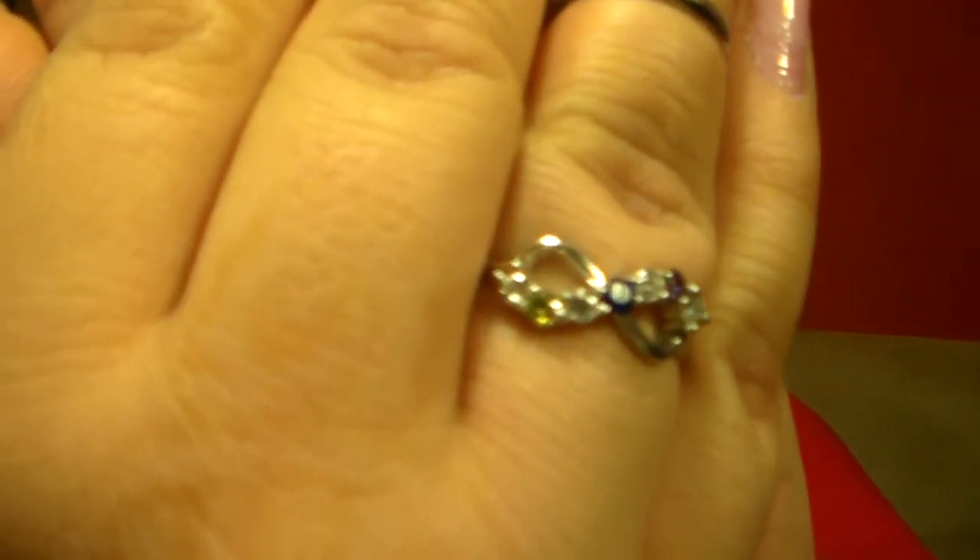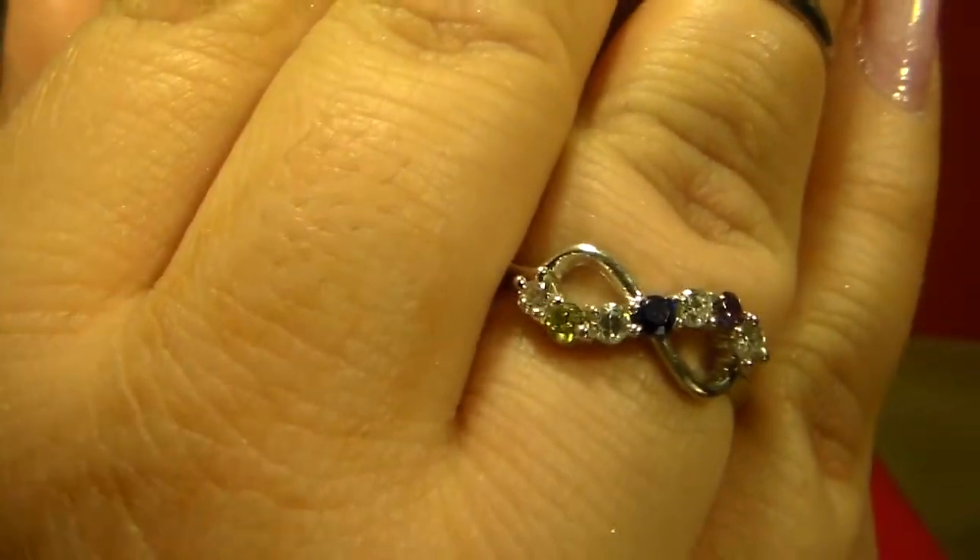Excuse the mess here. I just saw that I got a package and decided to film. I also wanted to show you guys a lovely anniversary present that my hubby got me — hopefully you guys can see it. It's an infinity ring he got me for our anniversary. It has my birthstone, his birthstone, and our son's. I am in love and happy, and I just wanted to share that with you guys since you saw my anniversary video.